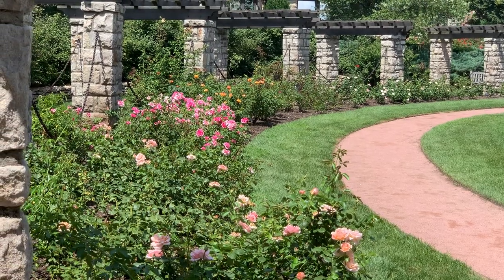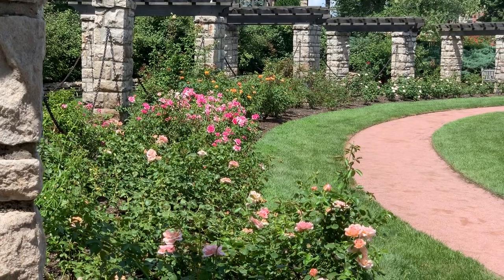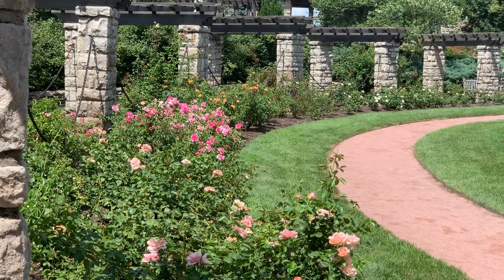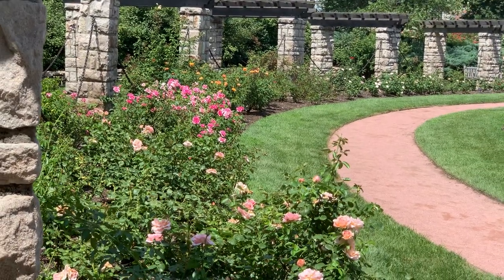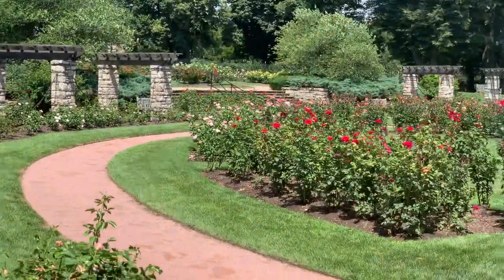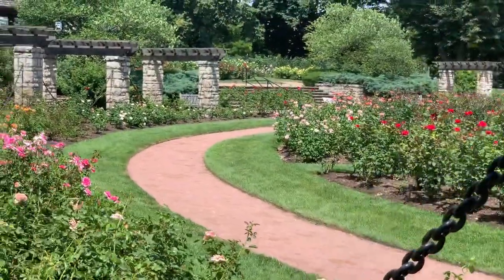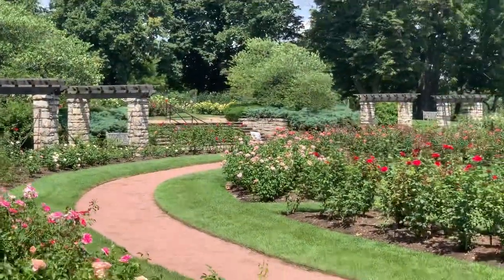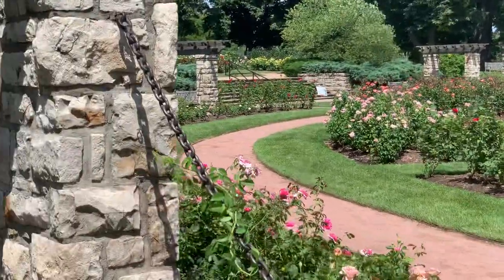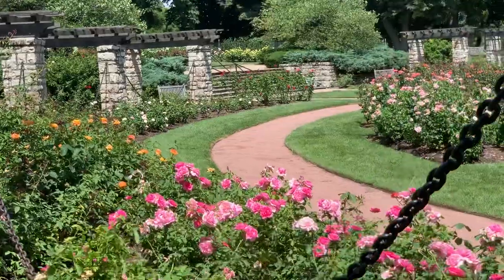Hey, welcome to the Kevin Stoda channel. We're at the Loose Park Rose Garden — it's one of the best rose gardens in the whole Midwest, if not the biggest. It was built between 1938 and 1948 to be shared by the public here in Kansas City.